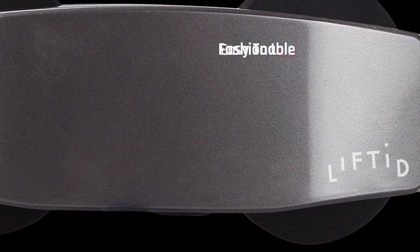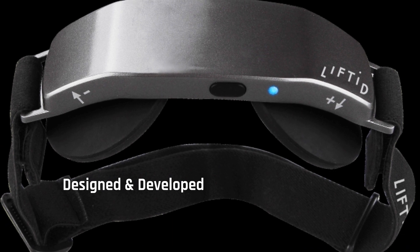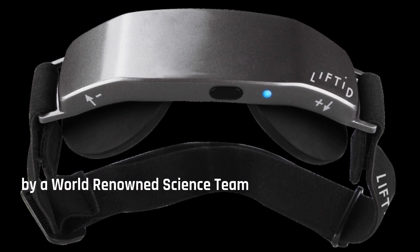Lifted is lightweight, fashionable, easy to use, developed by a world-renowned science team, and the perfect device for elevating performance.